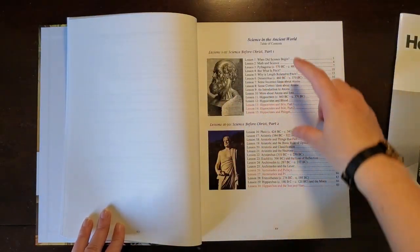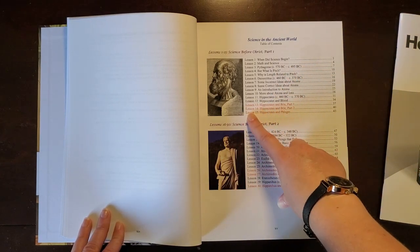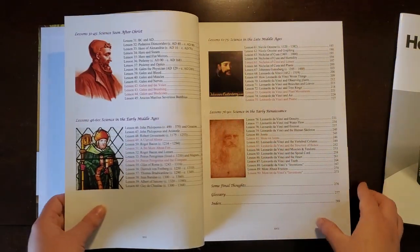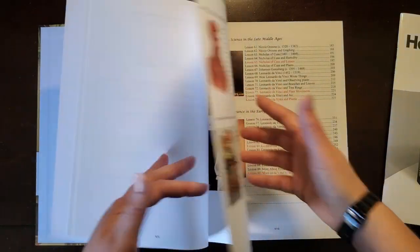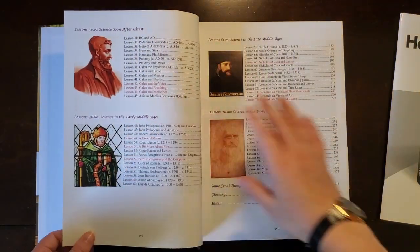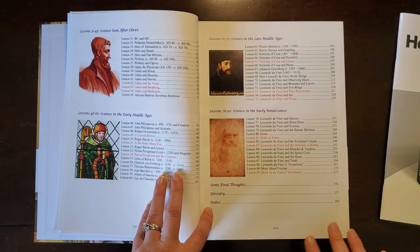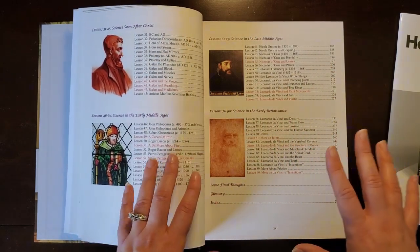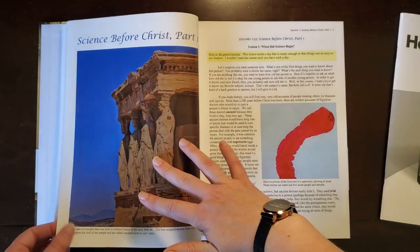Then we have the table of contents, broken up in the same parts as the supplies. Again, red indicates additional challenge lessons — not necessary but there if you want them. Including the challenge lessons, there are a total of 90 lessons. Without them, there would be 18 challenge lessons across 6 units, meaning only 72 actual lessons if you chose to skip those. That's helpful information when coordinating with your yearly homeschool plan.